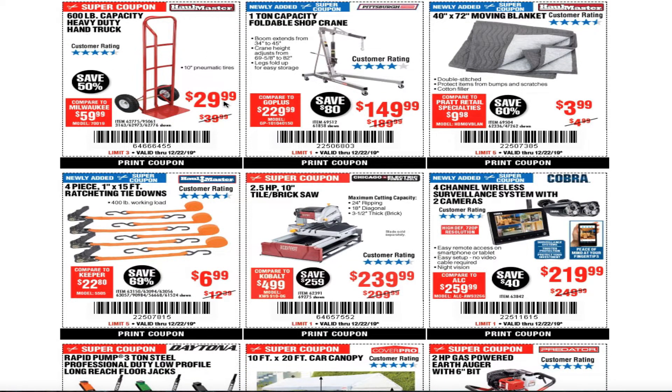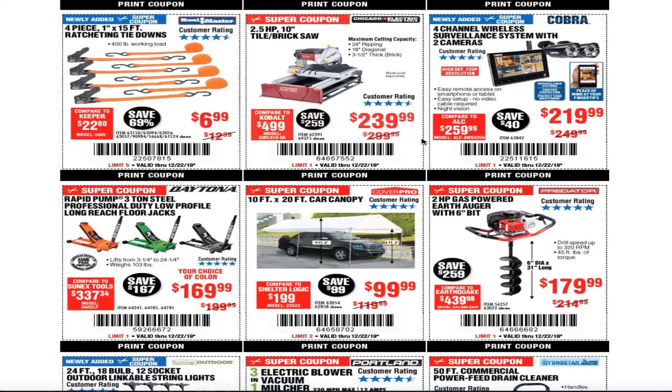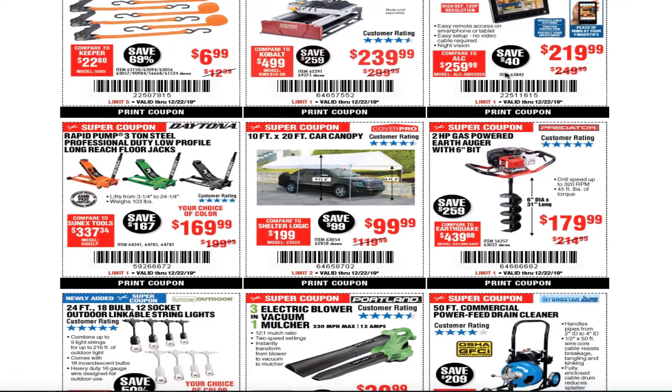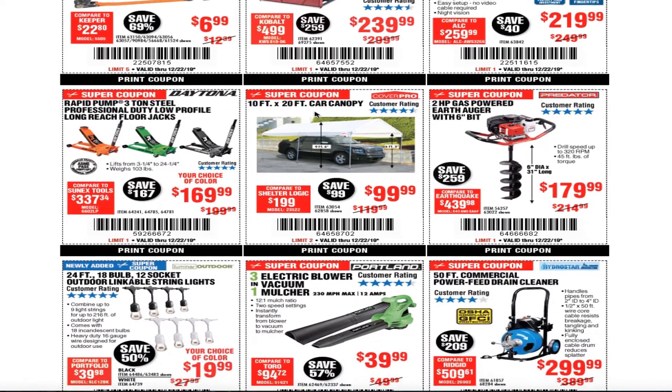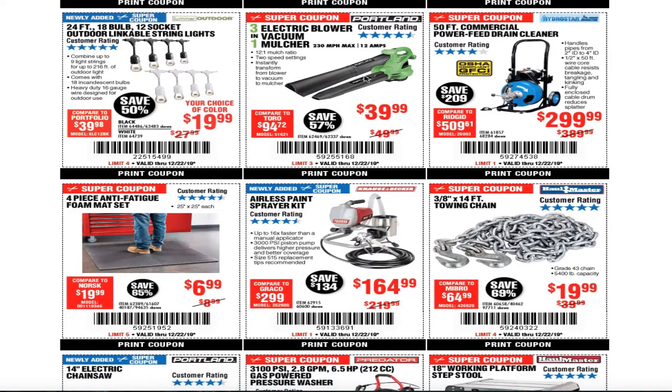The hand truck is $29.99 — great deal, works great. The tie downs are great, especially if you're gonna lend them to somebody or need them for an emergency. The jack is definitely recommended — good price at $169.99. This is the low-profile long-reach model, the bigger one. It's always been $39.99 or $19.99.